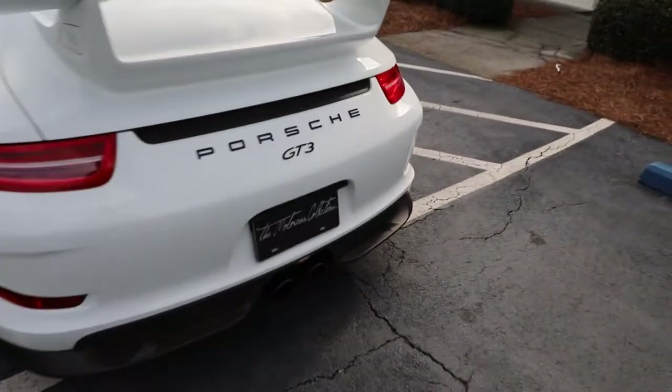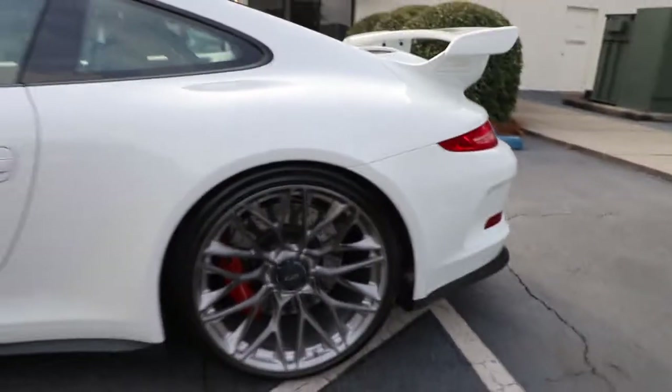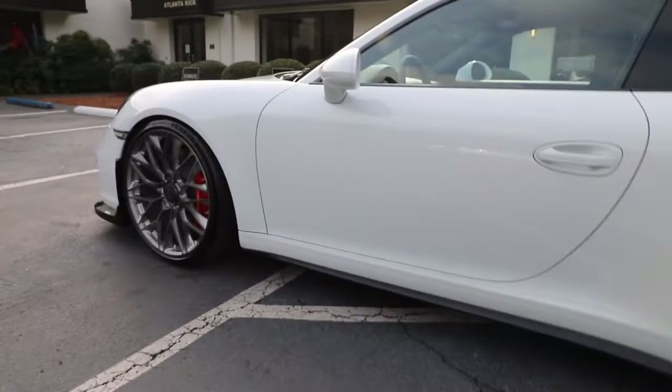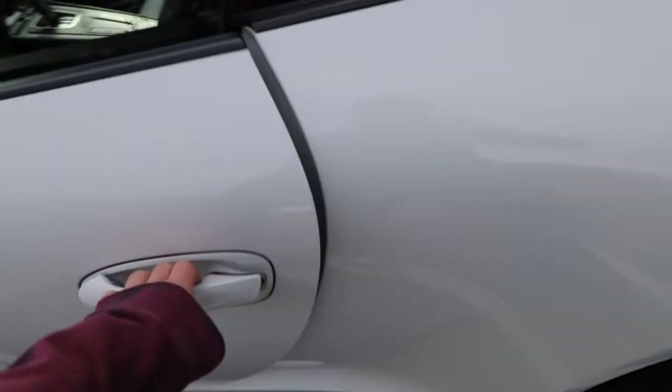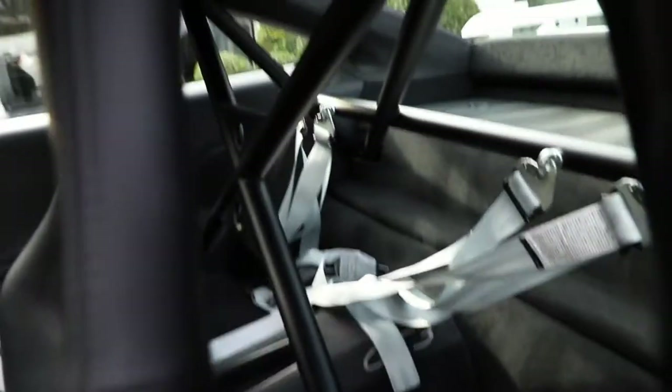One of the coolest GT3s I think I've seen. It's got this aftermarket exhaust on it. It's got some HREs too — these wheels are insane. And then on the inside, we've got racing seats, white interior, and we got the roll cage.